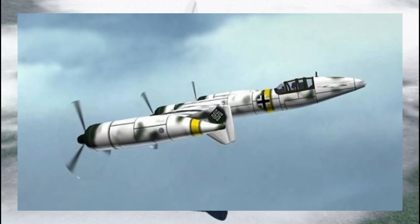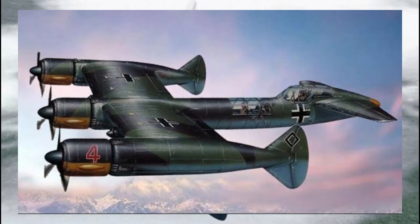In conclusion, the Blohm und Voss P-170 is a fascinating chapter in aviation history — a plane that never got the chance to show what it could do, but remains a testament to Germany's willingness to think outside the box during World War II. Thanks for sticking with me to the end. Remember to like, comment, and subscribe, and I'll catch you next time. Take care.